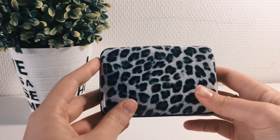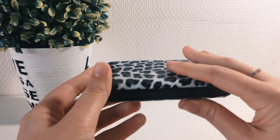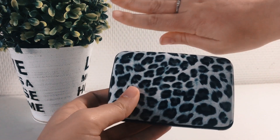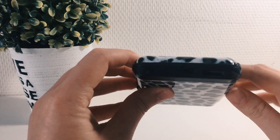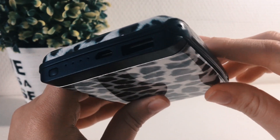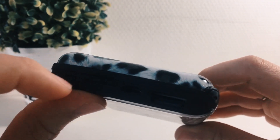Hey guys and welcome to this week's video. Today I'm going to be showing you my minimalist wallet. As you can see, this wallet is pretty small — it's a little bit smaller than my actual hand. The best part about it is that it's also a portable charger and it charges my iPhone up to two times, so it's actually pretty great.